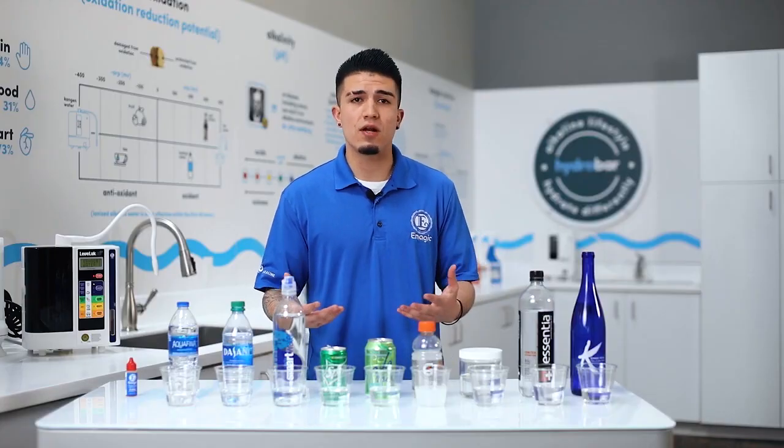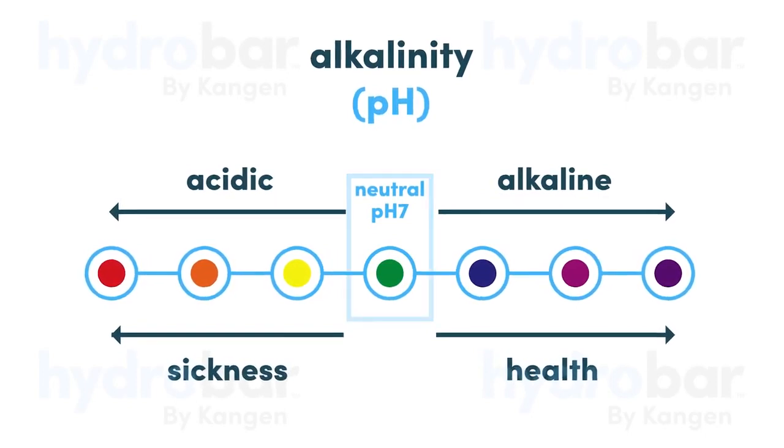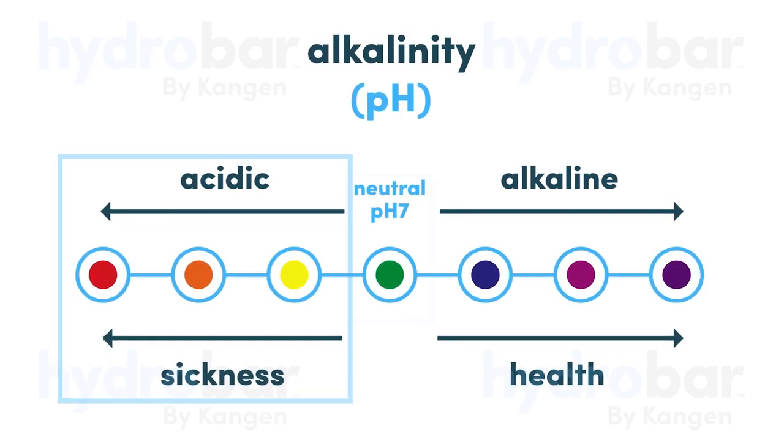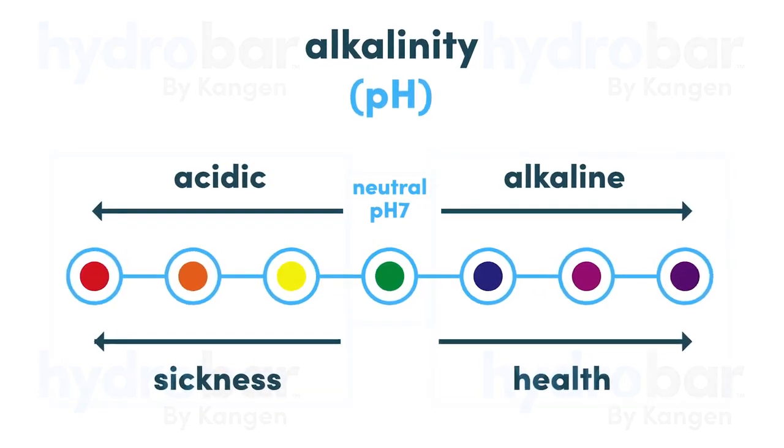I like to start by explaining the pH chart. The pH chart ranges from 1 to 14 — 7 is neutral, right in the middle. Anything below 7 is going to be acidic and can cause sickness to your body. Anything above 7 is alkaline and is healthy for your body.